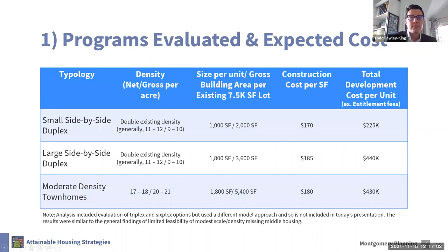This slide shows the programs we evaluated and what we expected they would cost. What is important here is to take away the three basic programs we're presenting today. Back in March, we didn't know exactly what the recommendations would look like, so we chose to evaluate a range of different densities — really to convey to the planning board how the intensity of development we allow would influence the feasibility of supplying new units in the market. We started with comparing from small duplexes up to a modest level of town density.